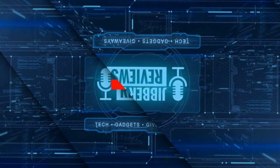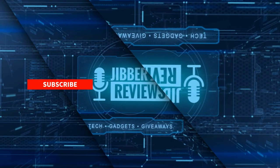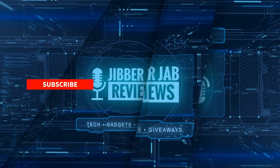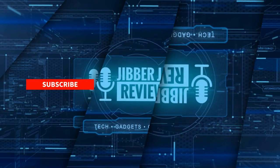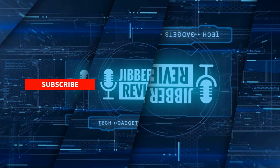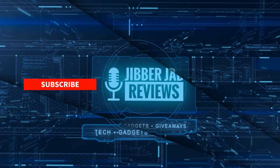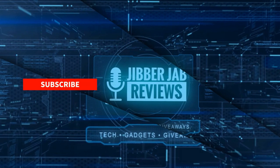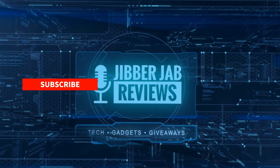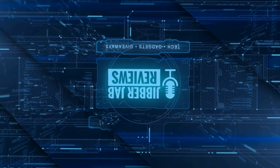Thanks again for watching the review and if you liked it then show us some love with a thumbs up, subscribe to the channel, and share this video with your friends. With your support it really helps me keep the channel going so I can continue to offer you guys discounts, giveaways, and fresh content. Don't forget to click on the bell icon so you're notified as soon as new content is released. Enjoy the rest of your day and I'll see you in the next episode — until then, take care!